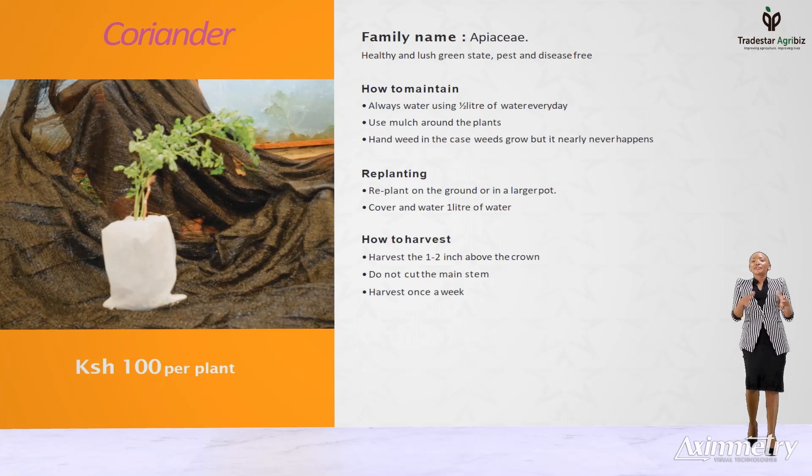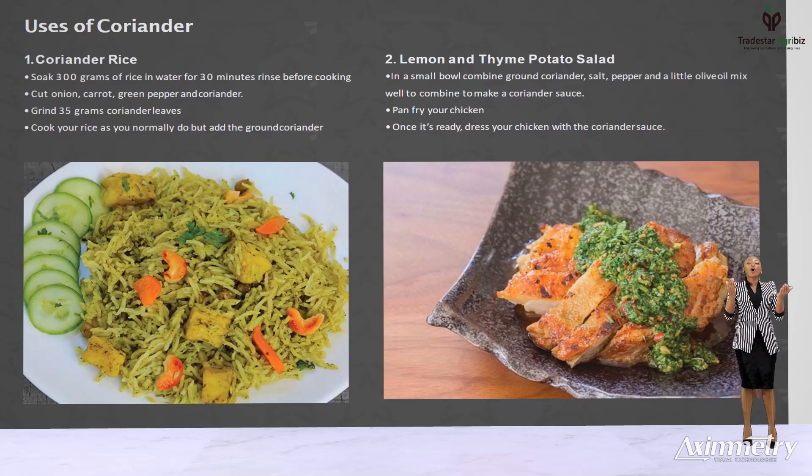Hot chili peppers. We all know our peppers to be hot. Did you know the choking effect of pepper fruits is actually the plant's defense mechanism to prevent us from eating it? Yet it's one of the main reasons why we actually eat it. Getting fresh pepper when you need it at the comfort of your home is what we are looking to achieve.